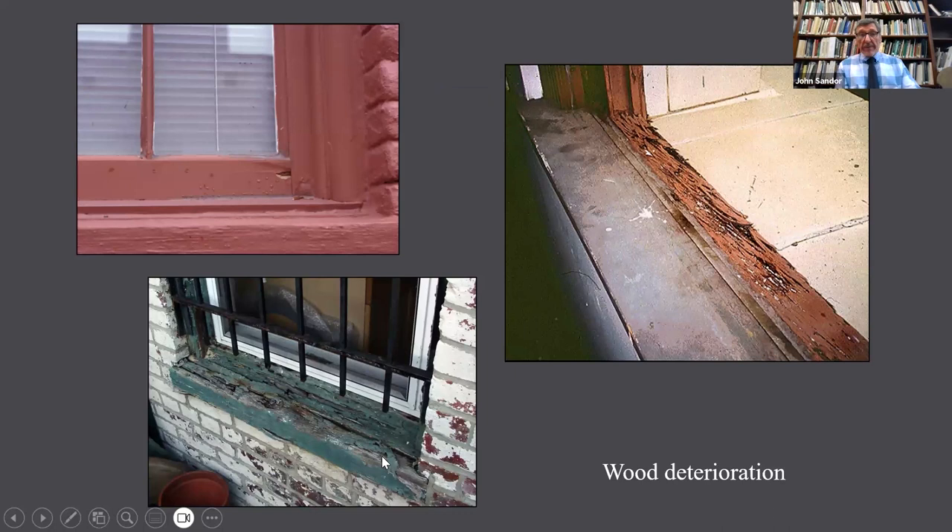Wood deterioration can range from minor things that could be fixed with a little epoxy to something like this sill on the right, which is so deteriorated that you'd have more epoxy than wood if you tried to repair it. The sill at the bottom left is probably letting water into the wall — there's no way to fix that, it needs to be replaced. Modern latex paints can cover a whole host of sins, and you can see in that red window that the wood is kind of missing underneath the paint. Someone just painted over the rot and it hasn't popped off yet — it's just a matter of time.